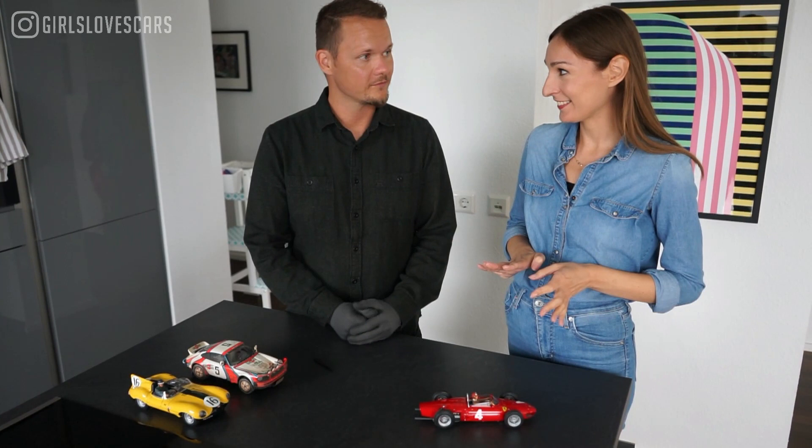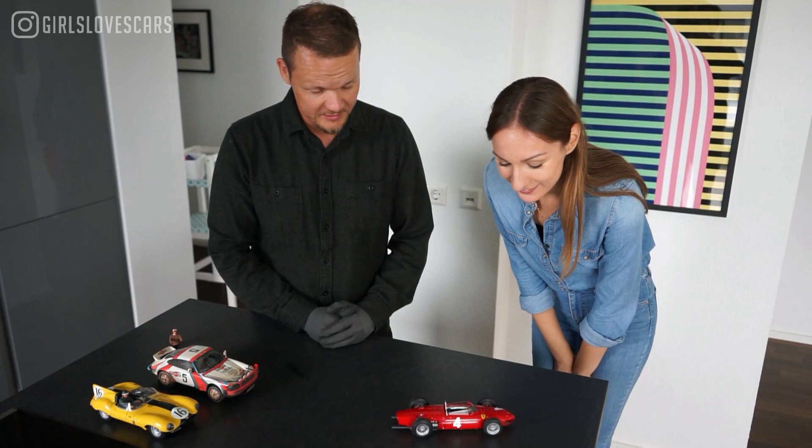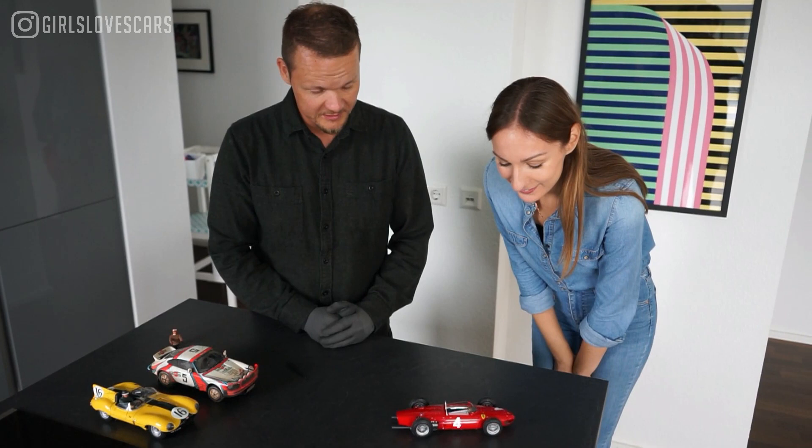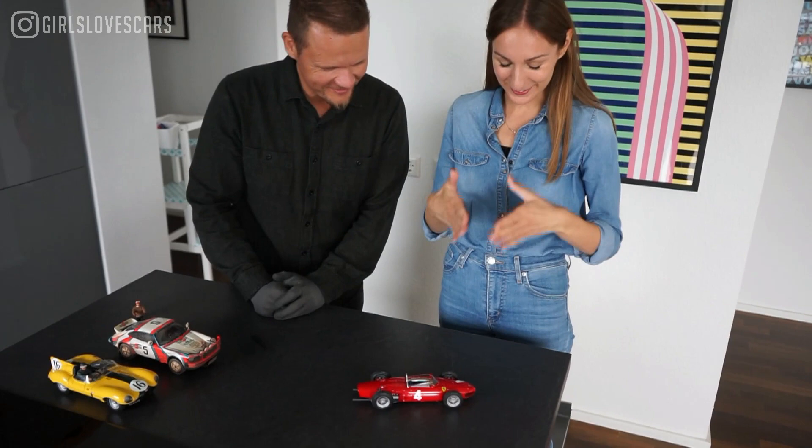So these are the models which are the most special and the most detailed ones in your collection — the most precious ones, right? Show me the details. What is this first model? It's a beautiful Sharknose — that's a Ferrari 156. Yes, the one with the sharp nose. It's a race car from the past.